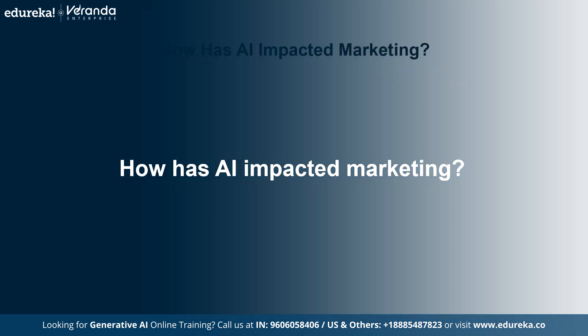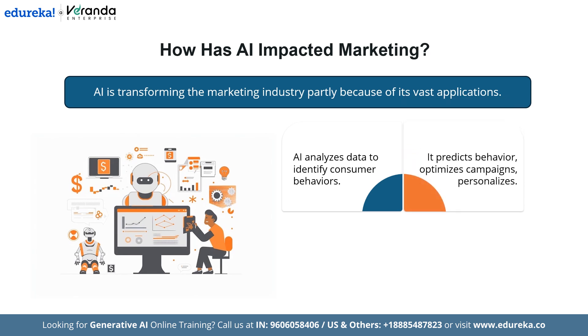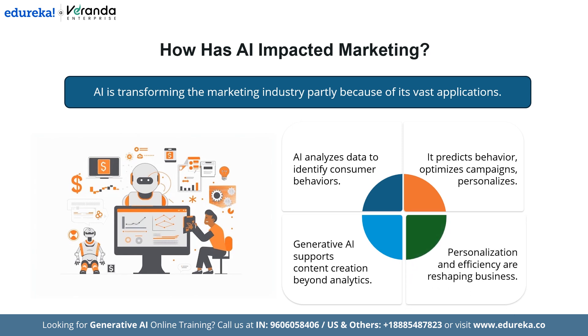How has AI impacted marketing? AI is transforming the marketing industry partly because of its vast applications. AI tools can automate routine tasks, freeing up valuable time and allowing you to focus your efforts on strategizing. But task automation is just one example of AI use cases in marketing. AI enables you to analyze vast amounts of data to better understand your target audience, consumer preferences and behaviors. You can use this data to predict customer behavior, optimize campaigns in real time, and deliver highly personalized content to create an exceptional customer experience. Beyond analytics and reporting, generative AI tools can support content creation. This dual impact of enhanced personalization and increased efficiency is transforming business decisions and how brands engage with customers.